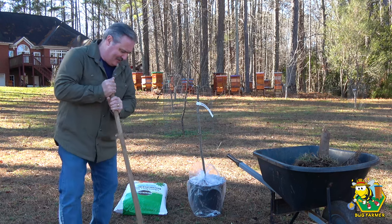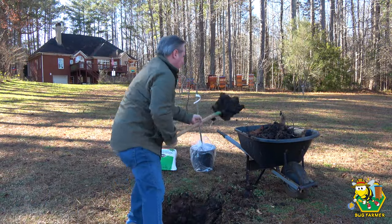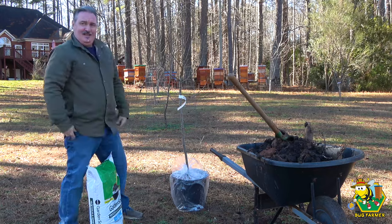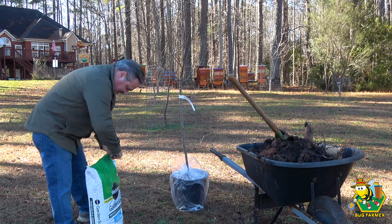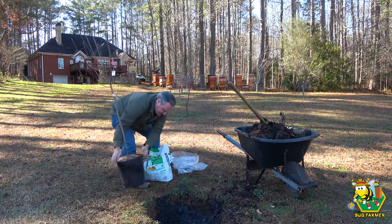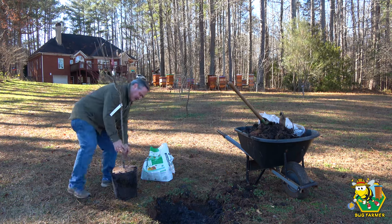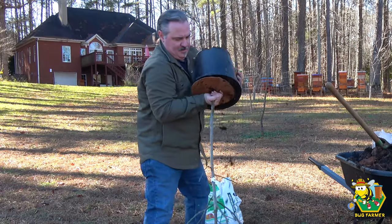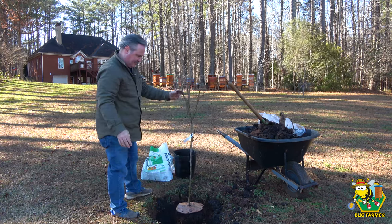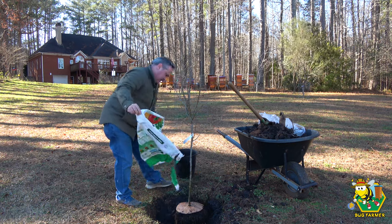It's so cold out here — I can't believe bees are flying. It's 47, 48 degrees. Here we go — that should be plenty. The last thing I'm going to do is give it a little bit of this. Holy moly, it's cold and windy. I need a few more bags.